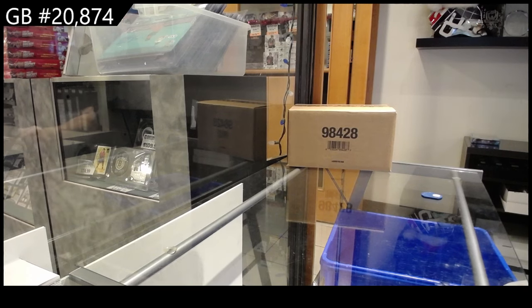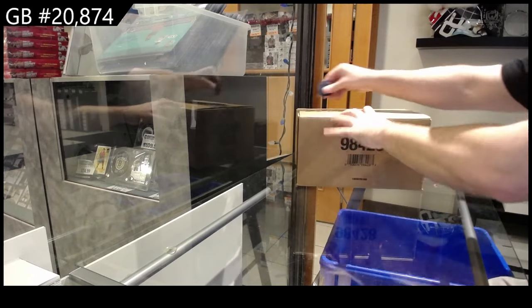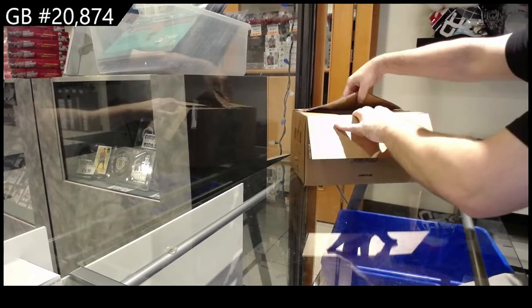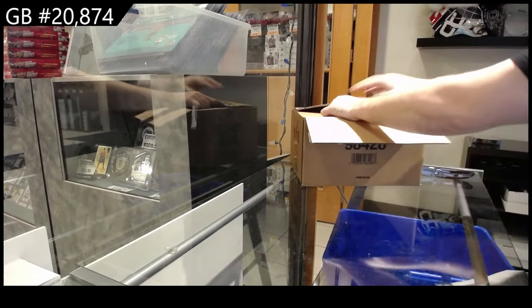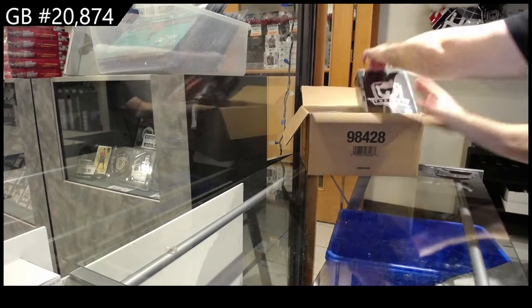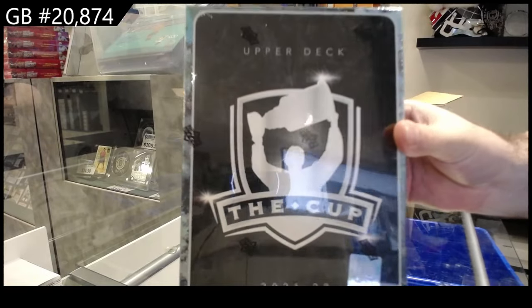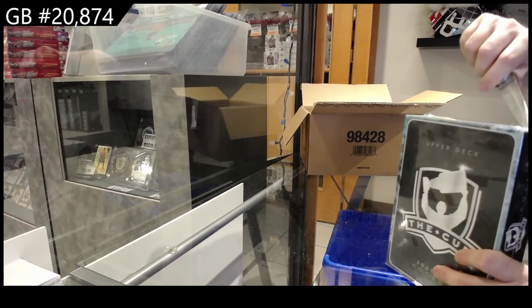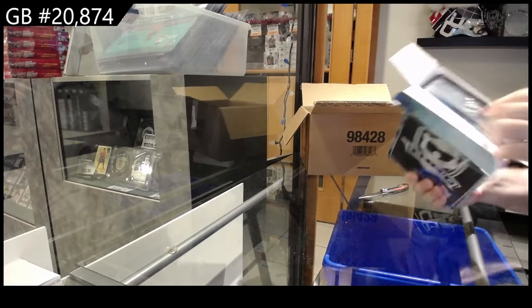20,874. We have the mythical cup. Nice packaging actually. I'm a big fan.